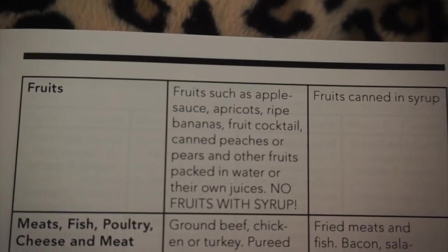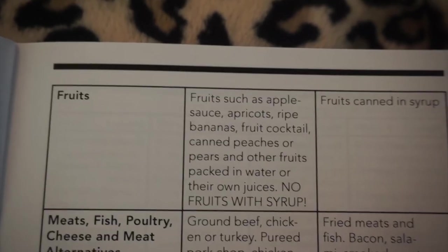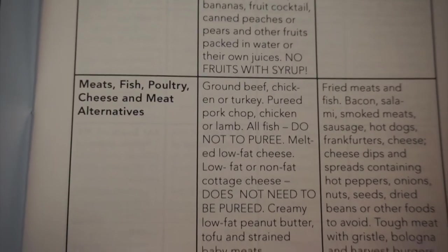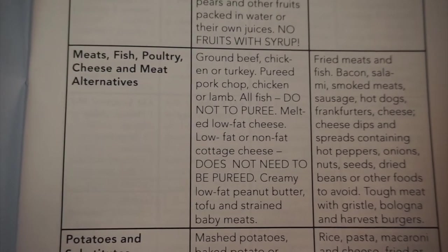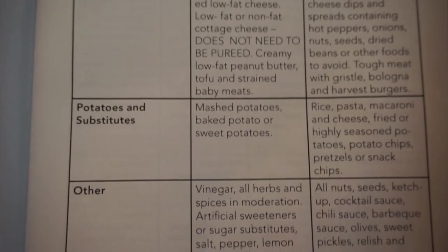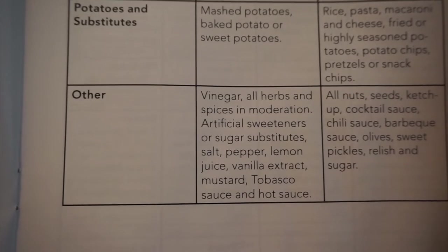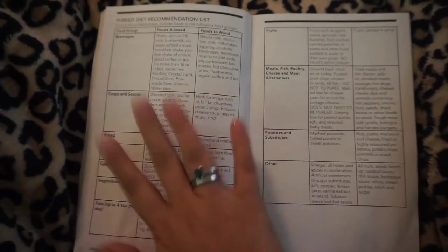Fruits such as applesauce, apricots, ripe bananas, fruit cocktail, canned peaches or pears, and other fruits packed in water or their own juice are allowed — no fruits in syrup. Meats, fish, poultry, cheese, and meat alternatives: ground beef, chicken, or turkey, pureed pork chop, chicken or lamb, and all fish — fish does not need to be pureed. Melted low-fat cheese, low-fat or non-fat cottage cheese — does not need to be pureed — creamy low-fat peanut butter, tofu, and strained baby meats. Potatoes: mashed, baked, or sweet potatoes are all fine. Other seasonings allowed include vinegar, all herbs and spices in moderation, artificial sweeteners, salt, pepper, lemon juice, vanilla extract, mustard, and hot sauce.